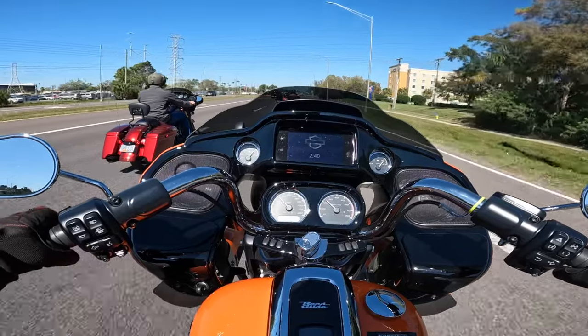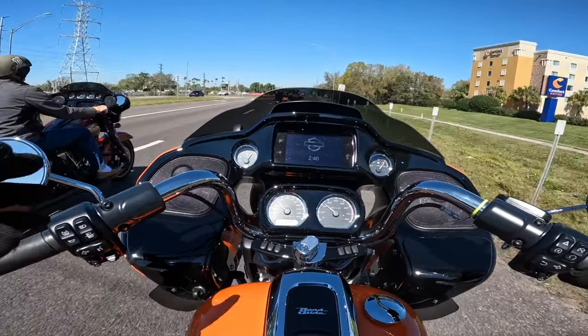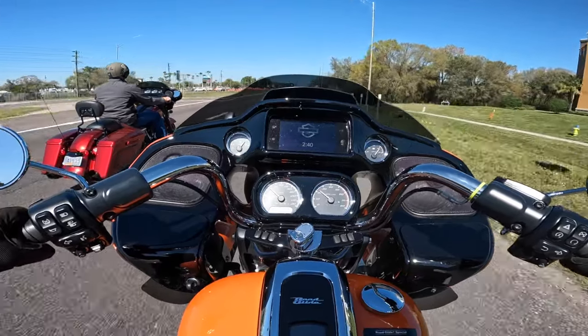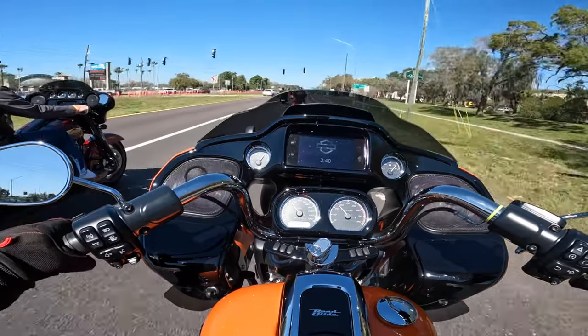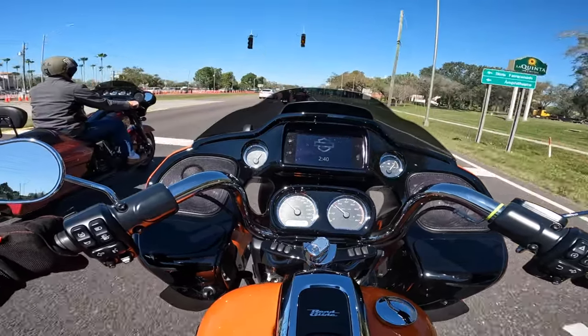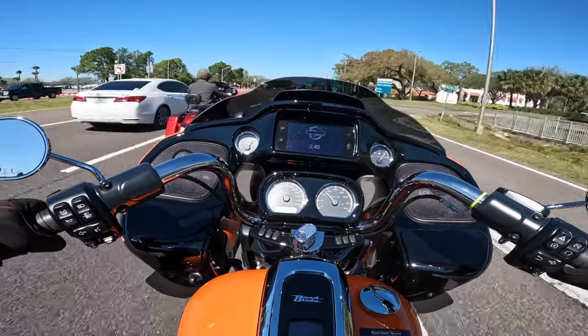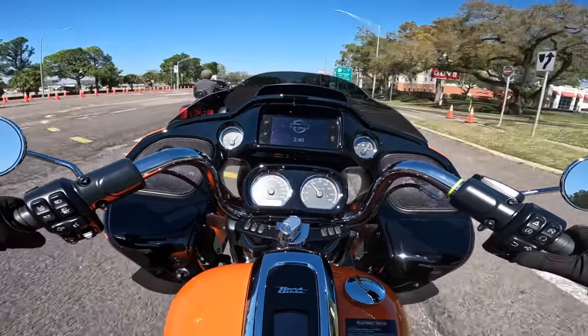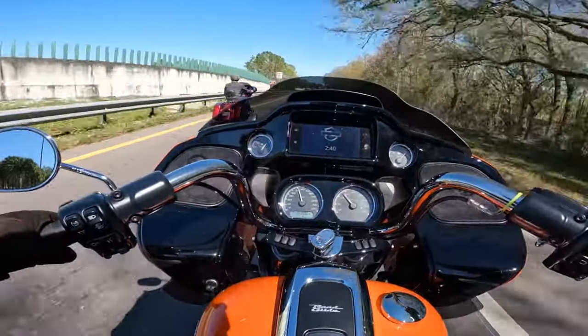The road glide just handles so well, but listening to the guys riding the 24s and then riding the 23, you can definitely tell a difference in the motor sound, changing gears, and the clunkiness. On the 24s, neutral is super easy to find.